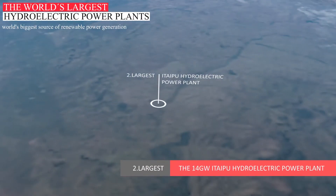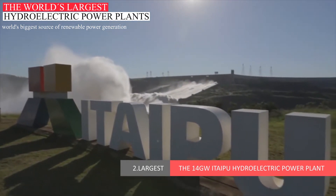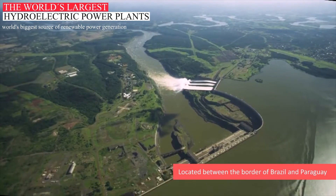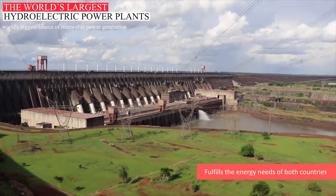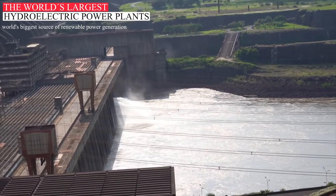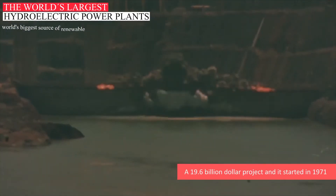The 14 Gigawatt Itaipu Hydroelectric Power Plant. Itaipu Dam is considered the world's second largest dam with a power generation capacity of 14 gigawatts. Itaipu Dam is located between the border of Brazil and Paraguay and fulfills the energy needs of both countries. The dam was constructed on the Parana River. The Itaipu Dam project was a $19.6 billion project and it started in 1971.